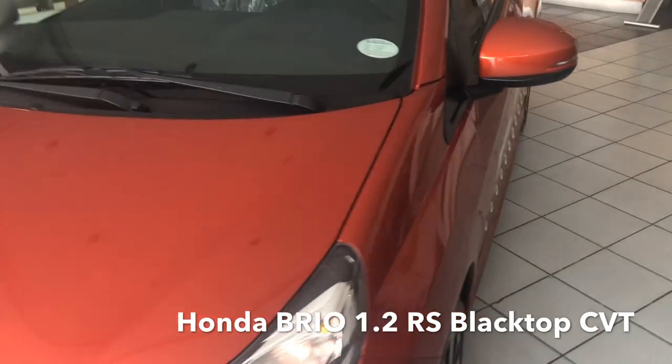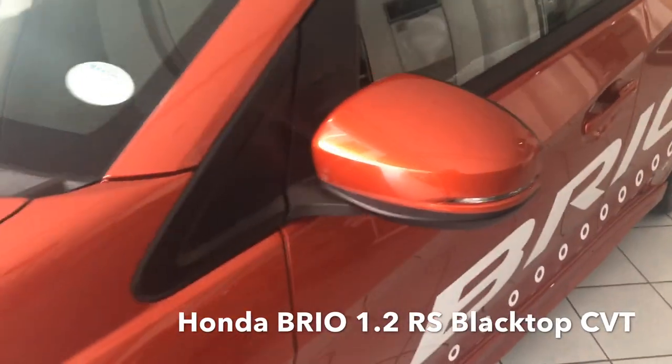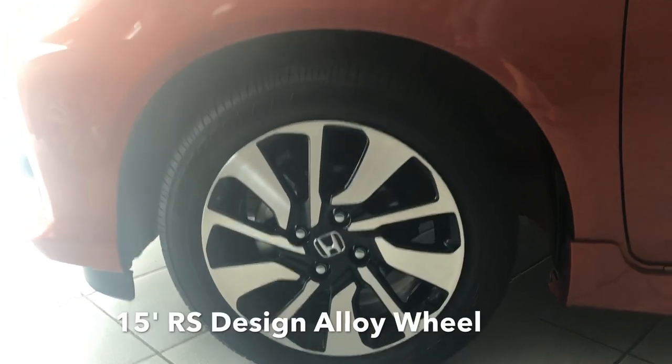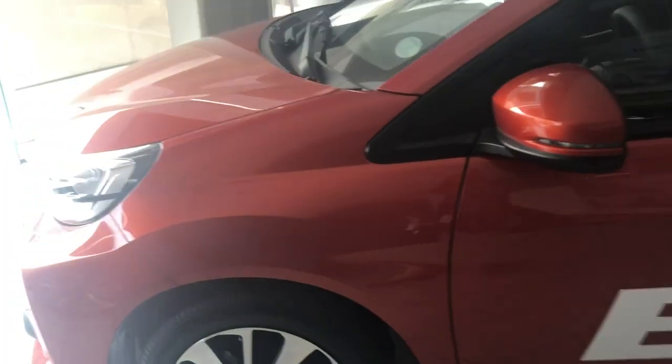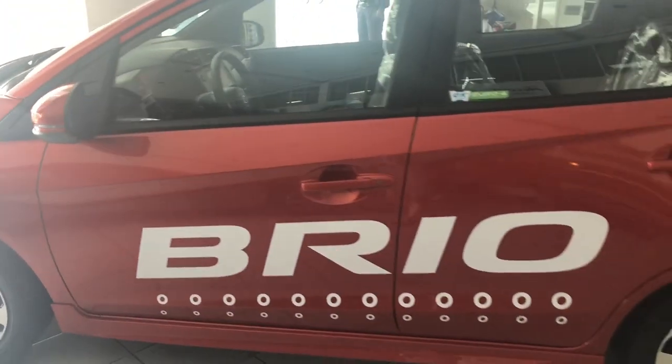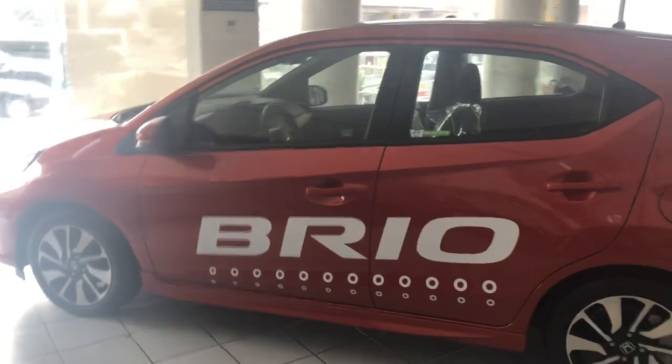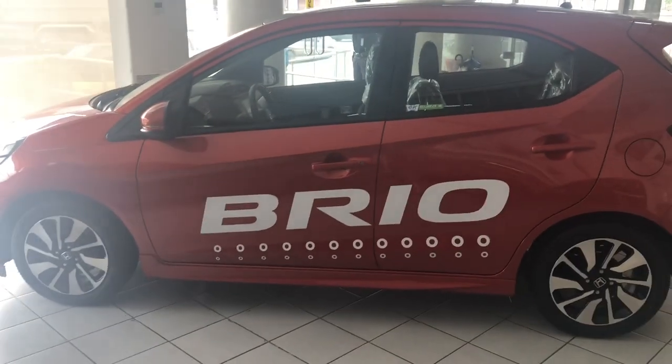Side mirror mounted turn lamps. And 15-inch RS design alloy wheels. Body-colored door handles. And for the brakes, it has ventilated disc yung harap and drum brakes naman yung rear.